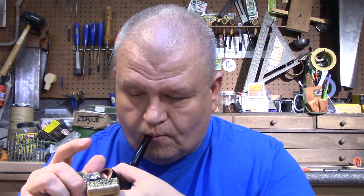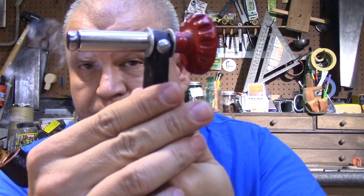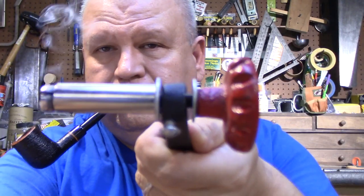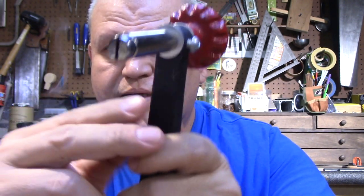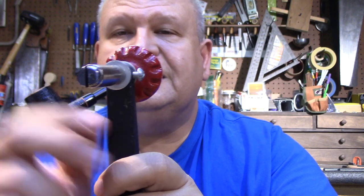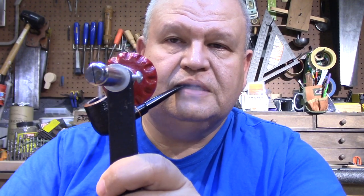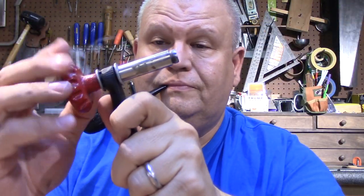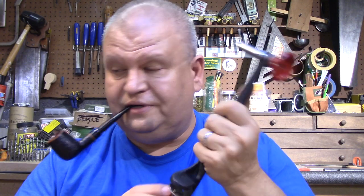I'll show you how this works. You can see there's a slot there — it looks almost like a flathead screw. There's a slot in here, and when I turn this, that slot closes up very nicely. So this is going to have some really good holding power. I'm really looking forward to trying it out. Thompson C — thank you Brian. I'm really thrilled to have this in my collection.